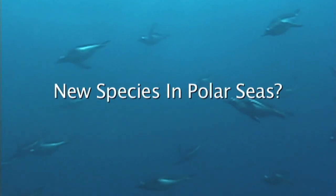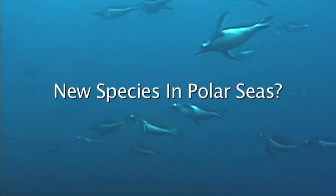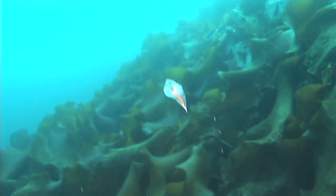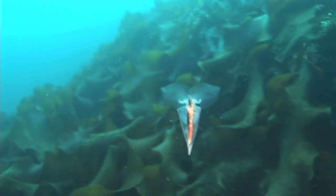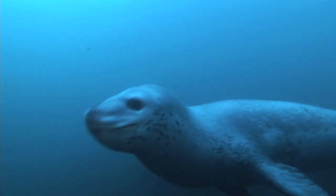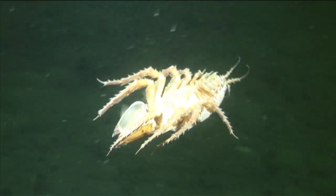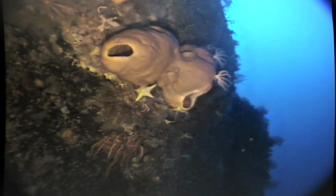On Lindblad Expedition's National Geographic Journeys to the Polar Regions, we encounter many different species of weird, beautiful, and fascinating marine life, some of them quite common, others much more unusual, and a few that are very rare and little known.